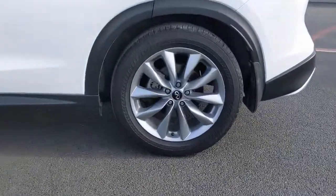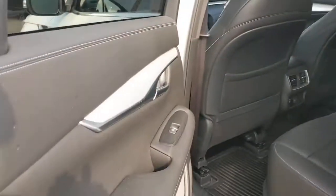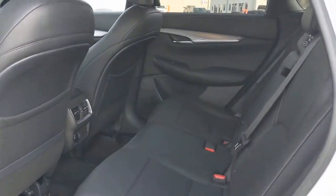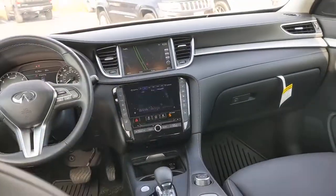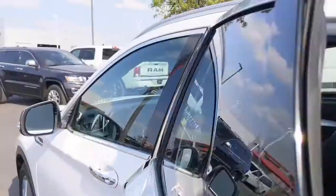These are just some of the great options this vehicle comes with: power liftgate, electronic stability control, floor mats, trip computer, bucket seats, power windows, four-wheel disc brakes, and power steering.